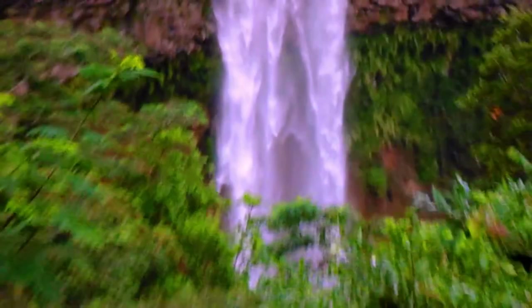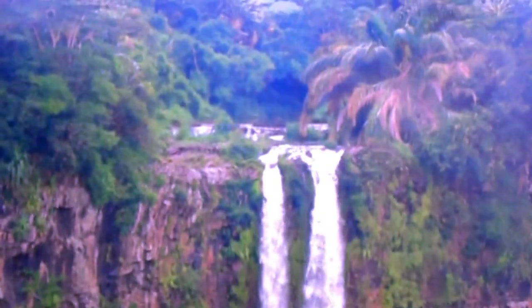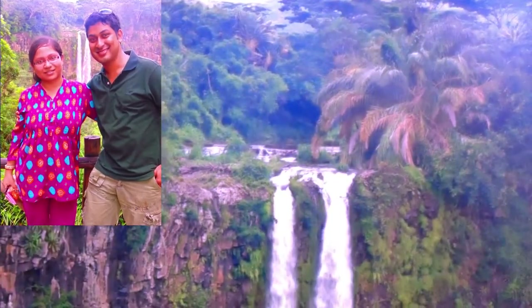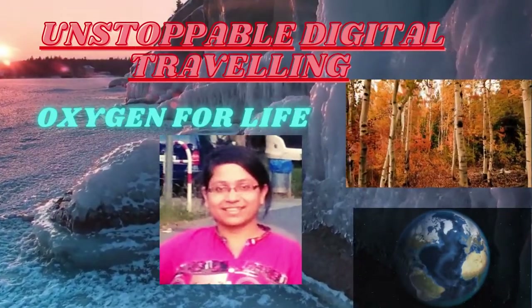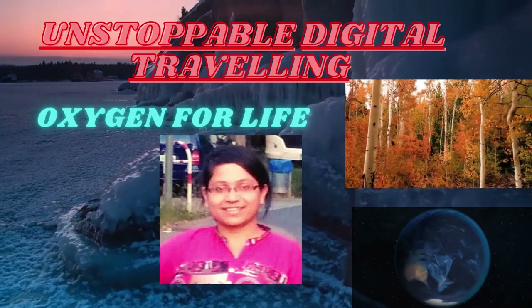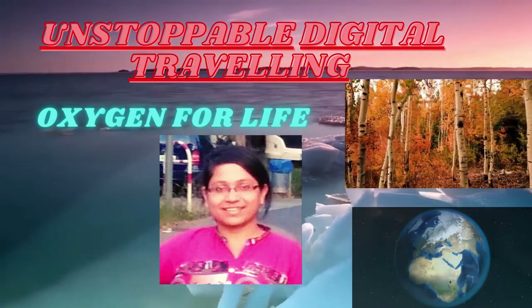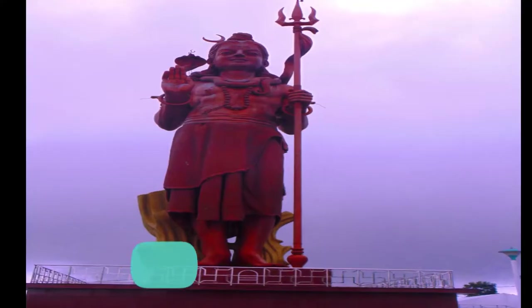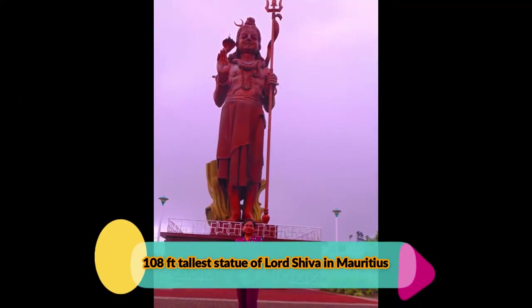Unstoppable Digital Travelling — Oxygen for Life — is sharing our honeymoon experiences with all of you. This is the second episode and we are covering this island in a series, friends. If you are visiting for the first time, I welcome you all to join us in supporting the channel. The world's third tallest Shiva statue, which is 108 feet tall, is located in Mauritius, friends.